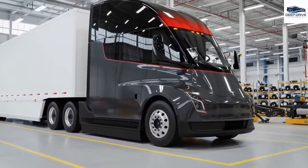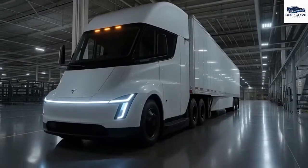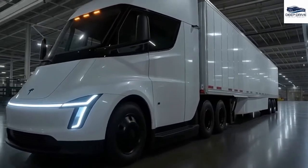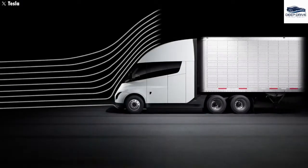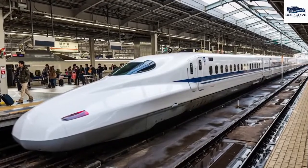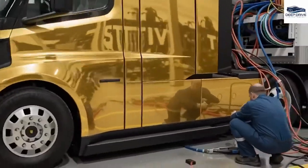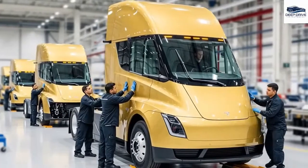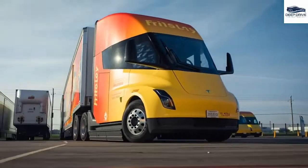The refreshed design of the Tesla Semi showcases modern aesthetics with improved aerodynamics, incorporating redesigned headlights and a smoother roofline to appeal to drivers. With a drag coefficient of 0.36, inspired by Japan's high-speed trains, the Tesla Semi enables remarkable acceleration, with potential optimization down to 0.34. The redesigned windshield not only boosts aerodynamics but also enhances safety and reduces production costs by minimizing unnecessary wind resistance.